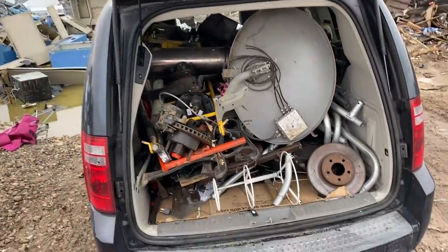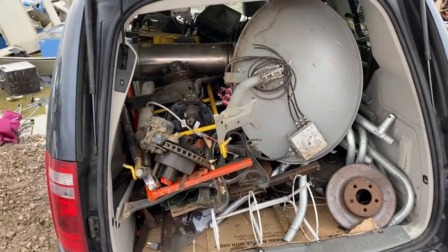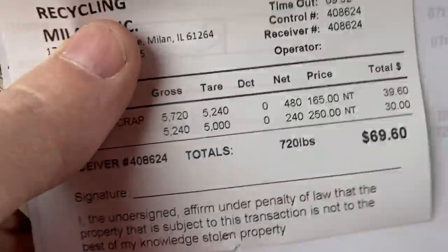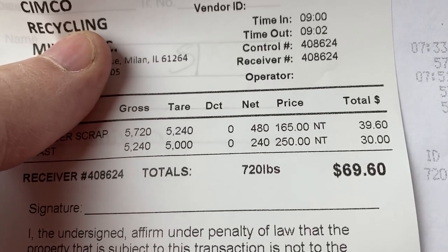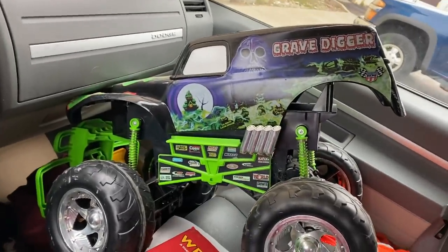We are here at the scrapyard, going to get this unloaded, get the cast separated out and sold, and come back with the total. We had 720 pounds. The best part is that cast we picked up — the scrap metal came to $69.60, almost $70 bucks from this van. Plus we got the Grave Digger and that tractor, so combined I think that was easily a hundred dollar curb shopping trip. Very happy about that! If you enjoyed it, give this video a big thumbs up. Take care of yourselves, be safe out there — see you at the next cleanout. Peace out, have a great week everyone!